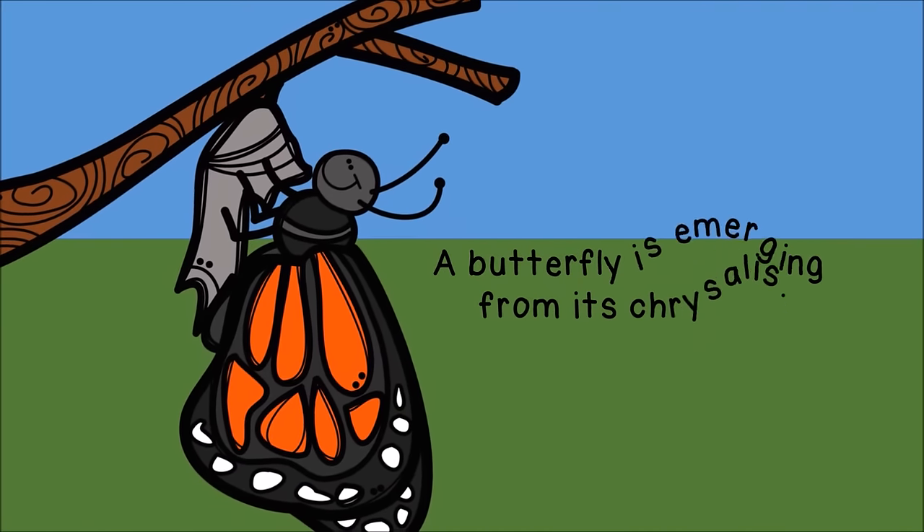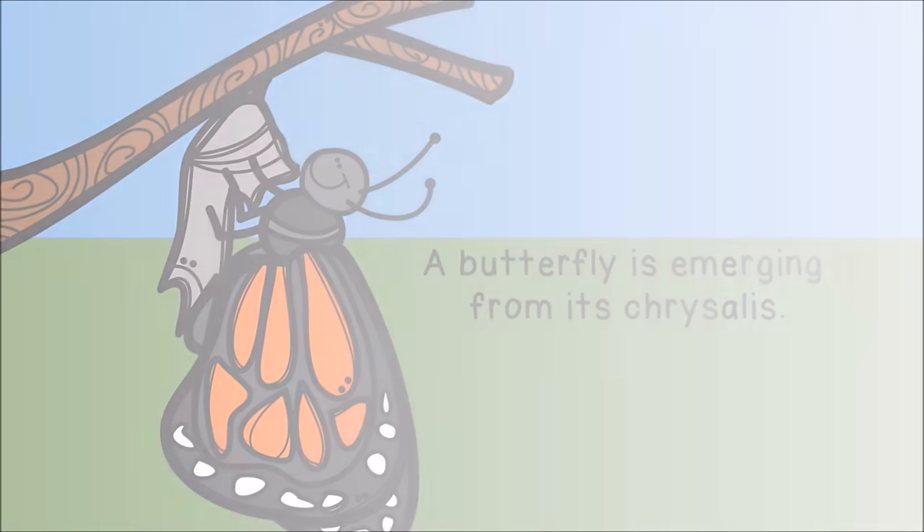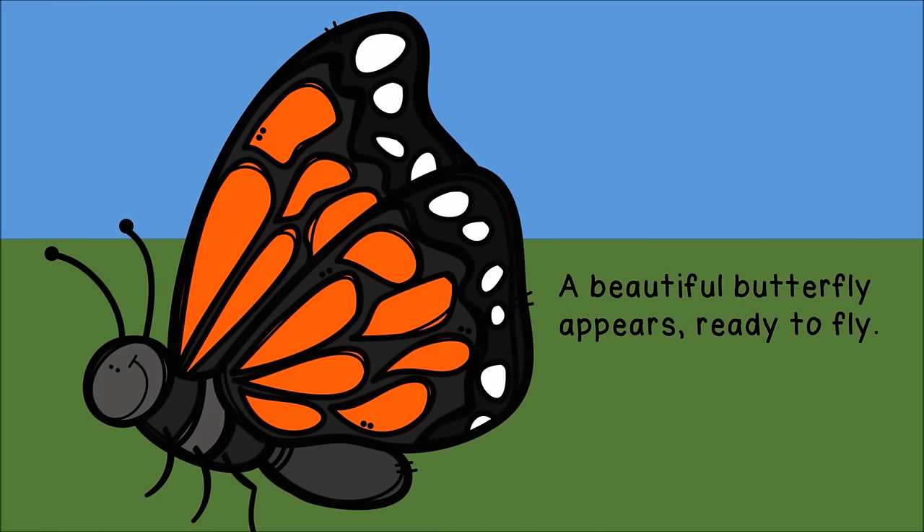A butterfly is emerging from its chrysalis. A beautiful butterfly appears, ready to fly.